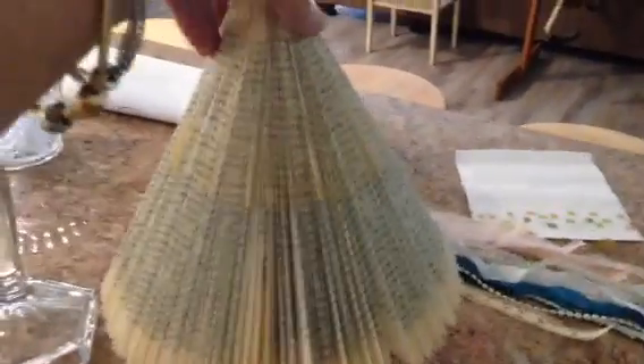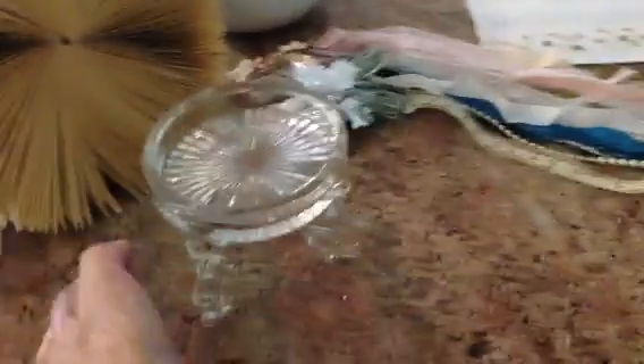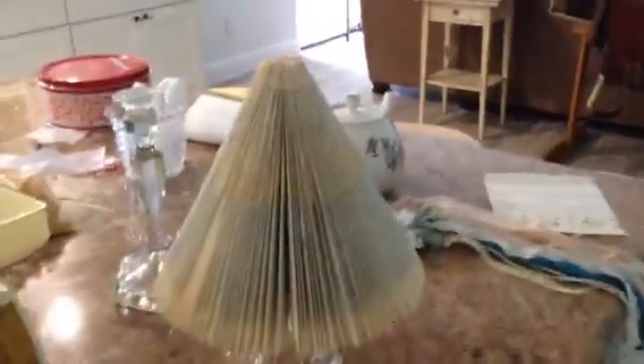That will be glittered up and beautiful. I'll tip it off — there we go. It's going to be sitting on this little stand that I got thrifting a while back. So that's what that's going to be like — glittered up and everything.